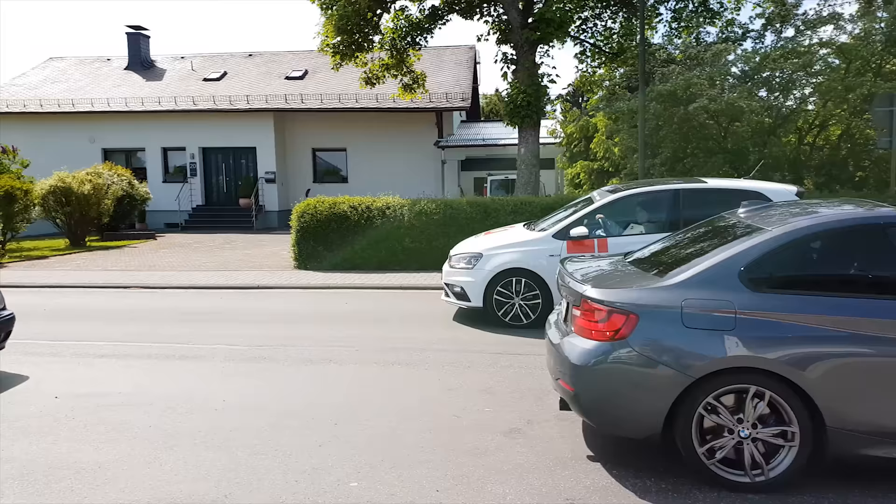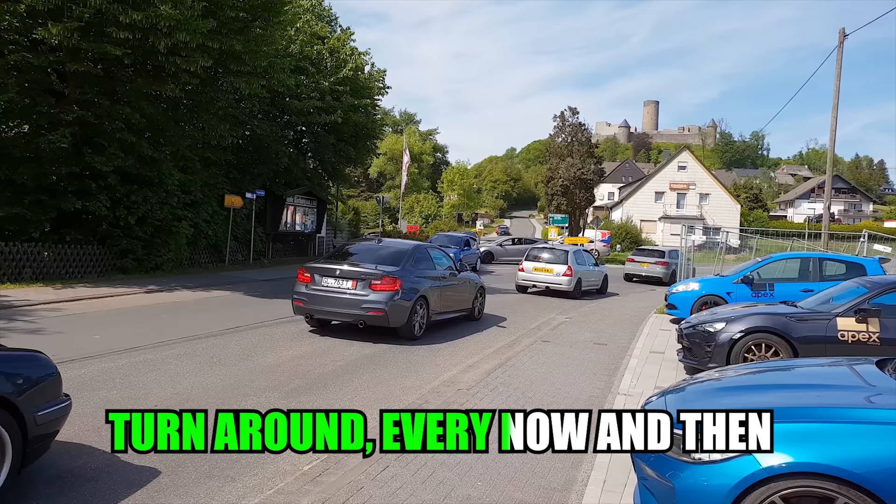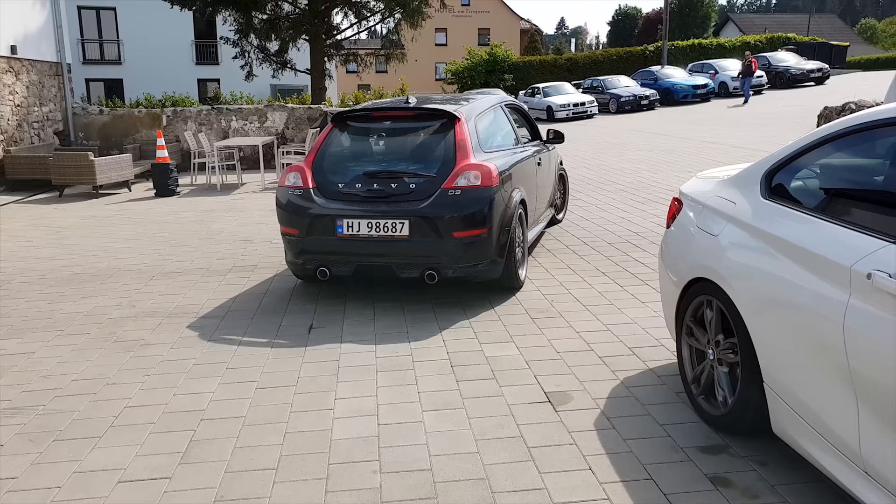Fast forward to Apex. And there's some fancy GT-R, but what's more fancy is the amazing Polo driven by Diana. And some other cars that just turn around every now and then.